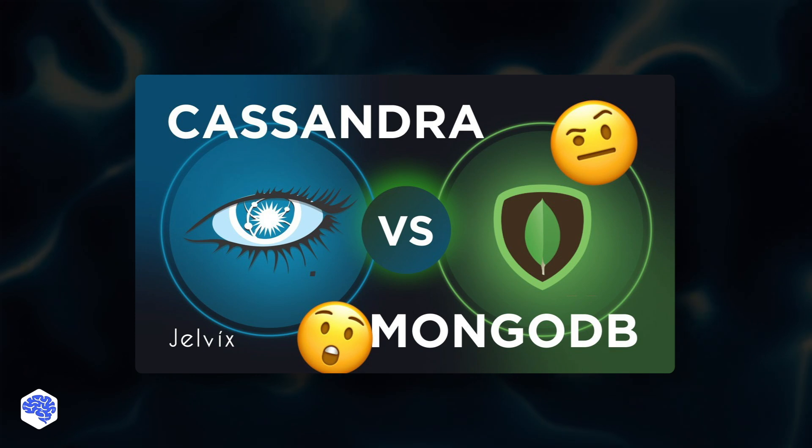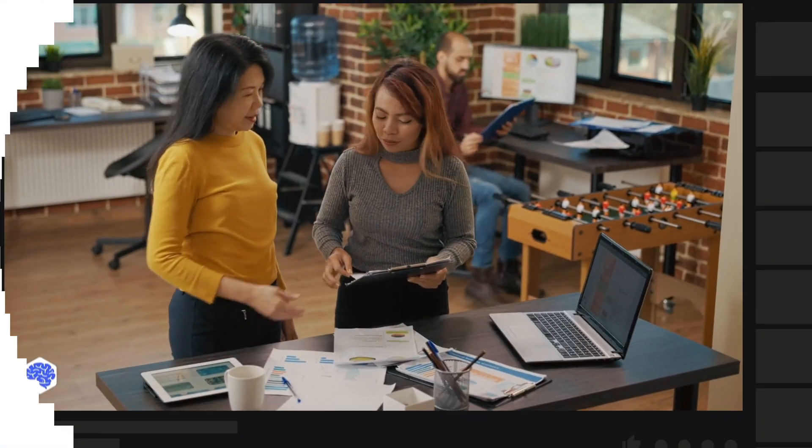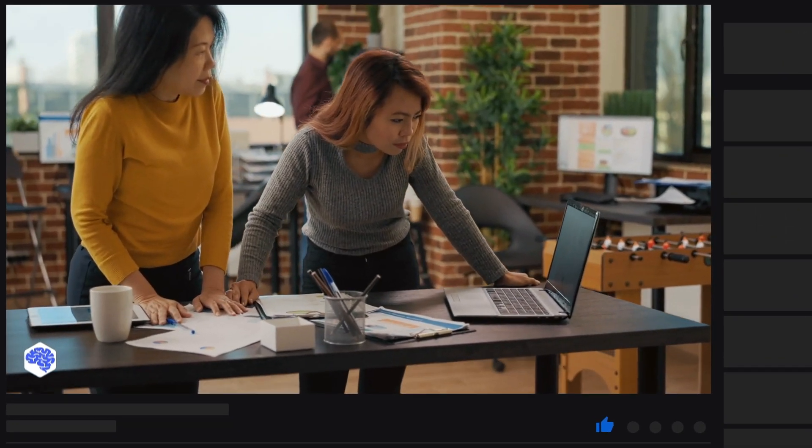We hope you found this video useful, and for even greater value, watch another trending Jelvix video. Also, support us by liking this video and leaving a comment. Don't forget to subscribe and press the bell button. Bye for now!